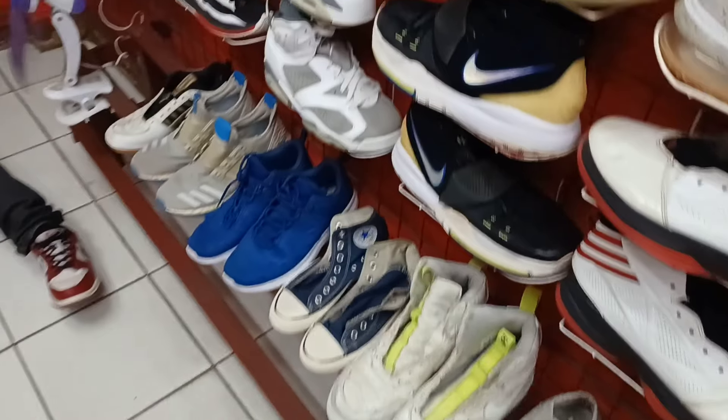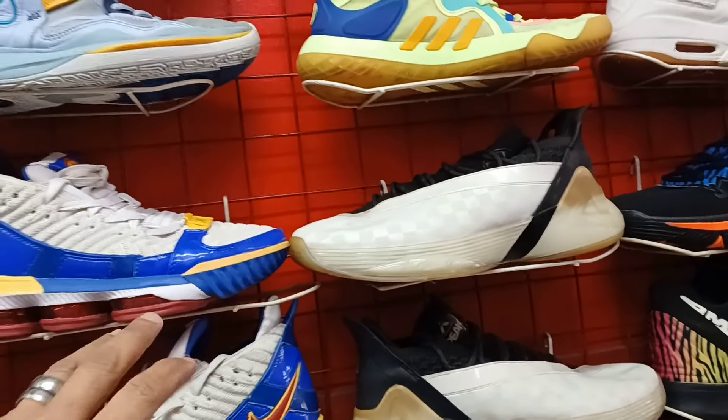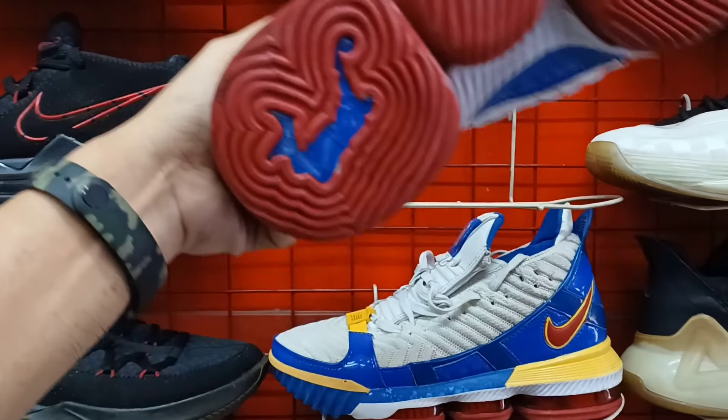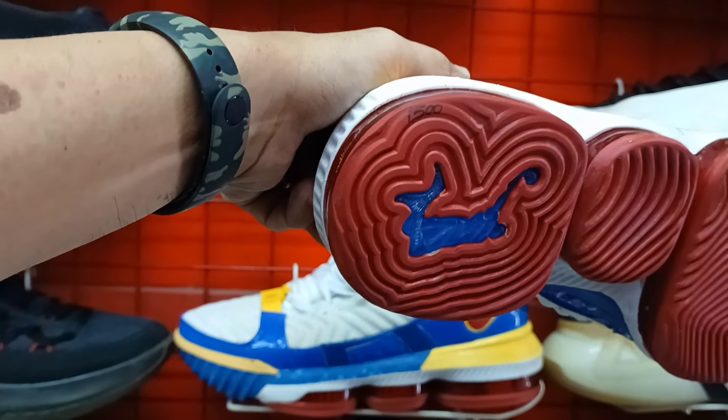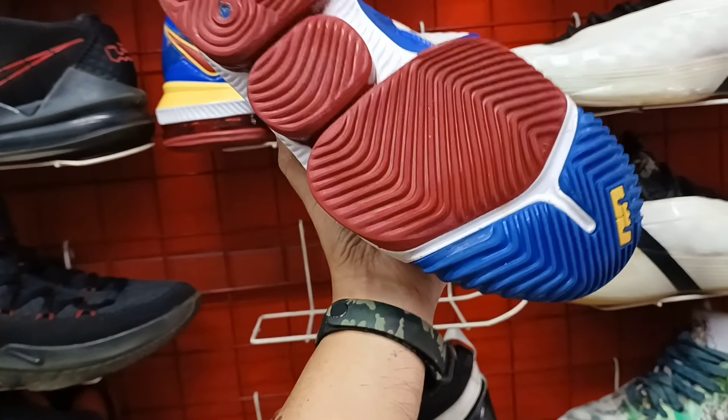Ang dami pa talaga rito mga idol. Hindi natin maisa-isa lahat yan. Ganda pa na ito. Lebron James. 1,500. Nacheck natin yung kabila. 1,500 mga idol.